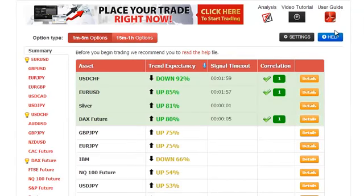Hi, my name is Roberto and today is Wednesday, March the 5th, and today we're going to do a quick trade using auto binary signals.